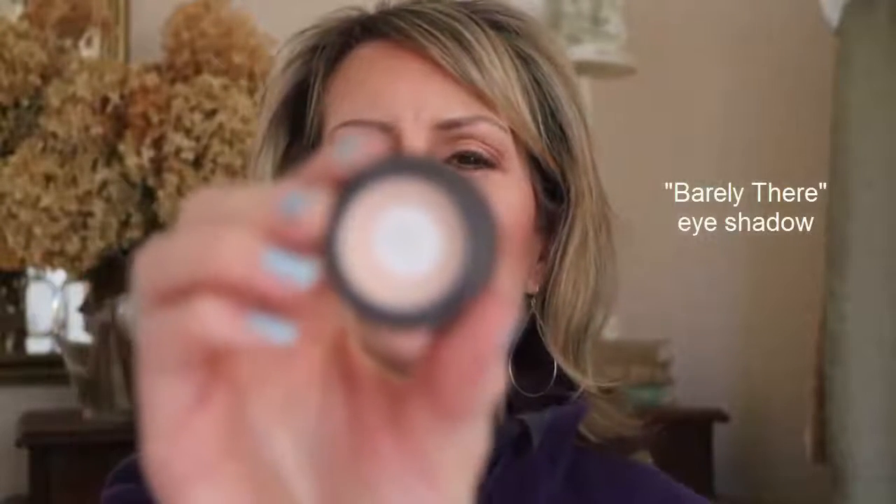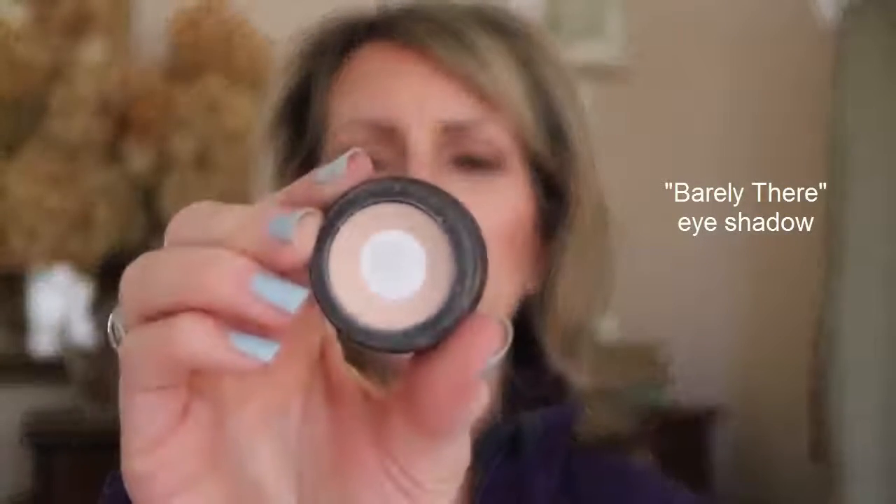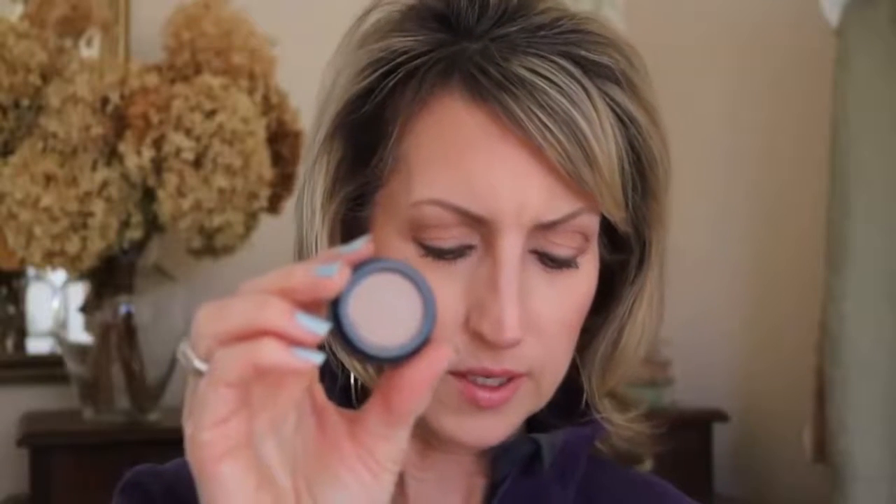Another one that I really like is one they call Barely There. This one is not on sale right now but it's still a great color. The sale price right now for the Camel is only four dollars, and they have other colors on sale as well.